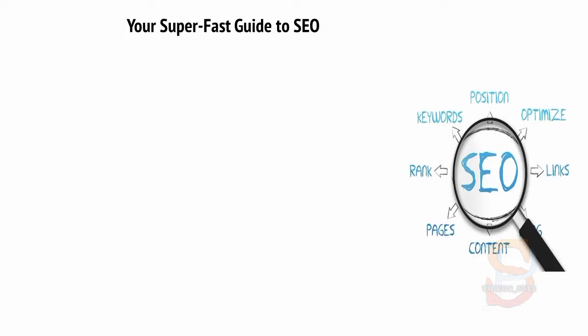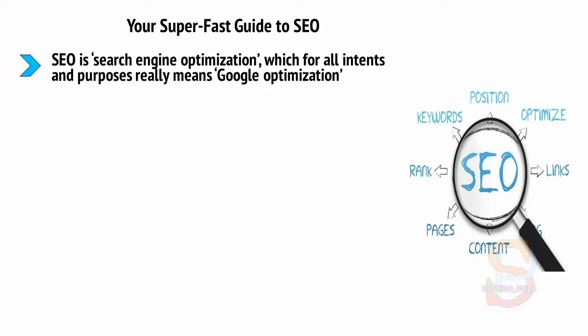Your super fast guide to SEO. This would not be a training on internet marketing if we didn't at least touch on SEO. SEO is search engine optimization, which for all intents and purposes really means Google optimization.